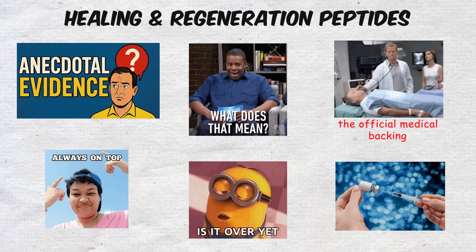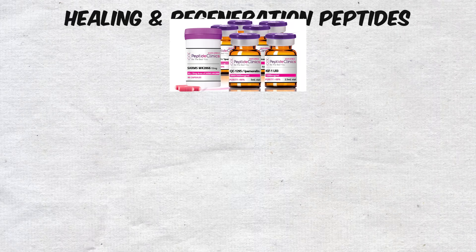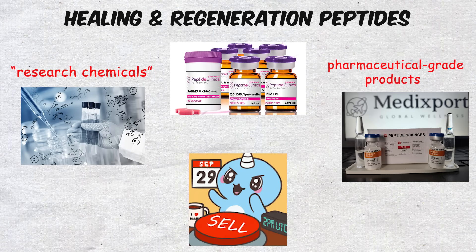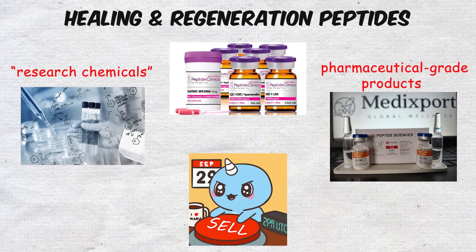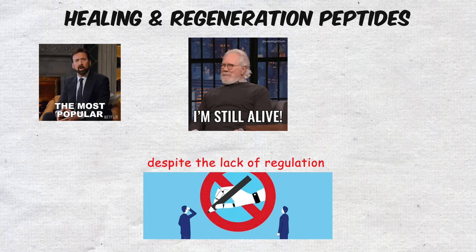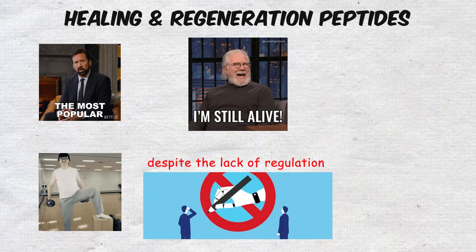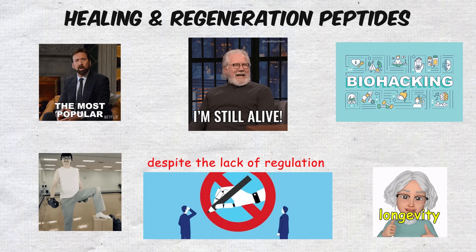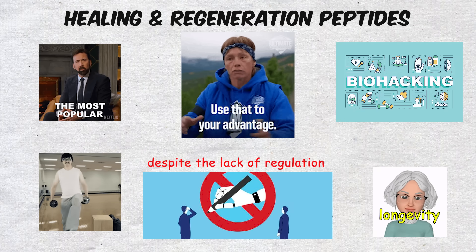On top of that, sourcing these compounds can be risky, since many peptides are sold online as research chemicals rather than pharmaceutical-grade products. Still, despite the lack of regulation, their popularity continues to grow, especially in the fitness, longevity, and biohacking communities where faster recovery is seen as the ultimate advantage.